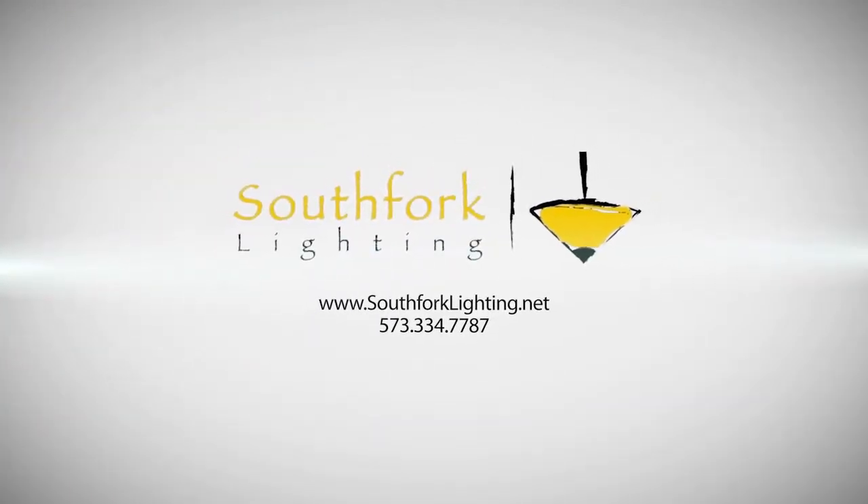Come see us for all of your needs at South Fork Lighting — we'd love to help with your accessories, fixtures, and home decor.